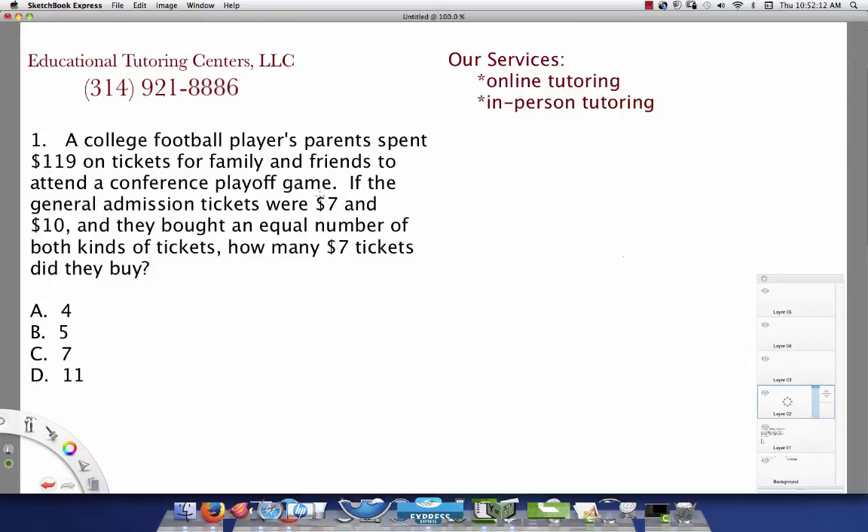Or you can say: we have $7 tickets and $10 tickets bought in equal amounts, so you can consider them as being bought as a pair. That would be 7 plus 10, which is $17 for the pair, and we can divide that into $119.